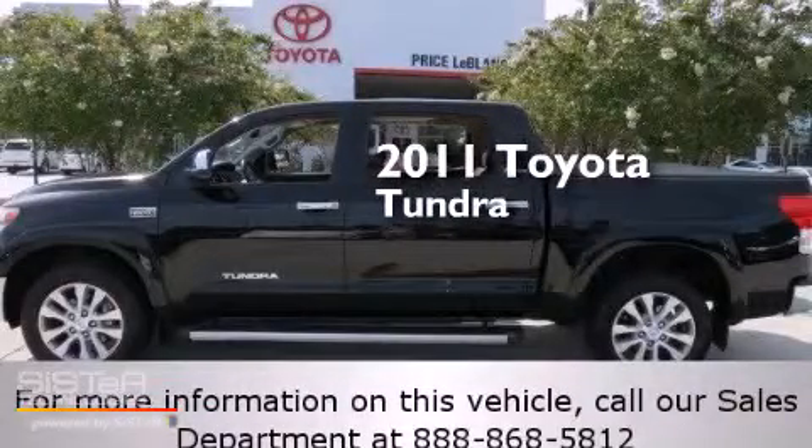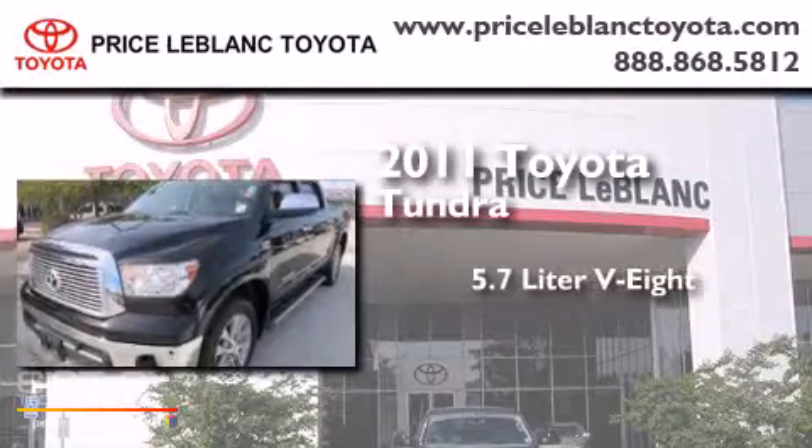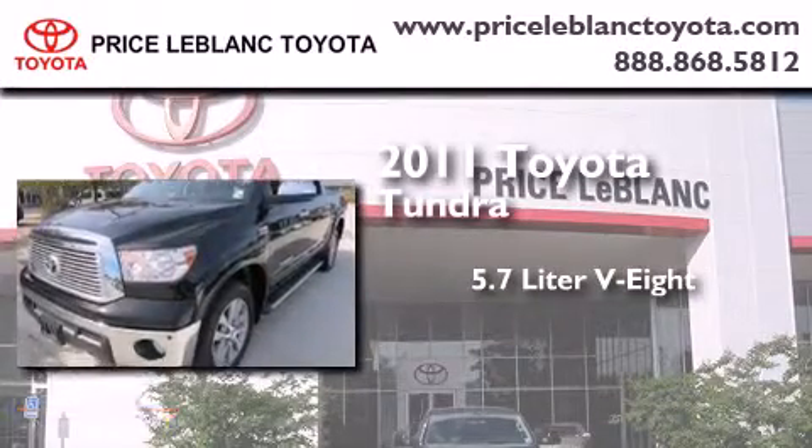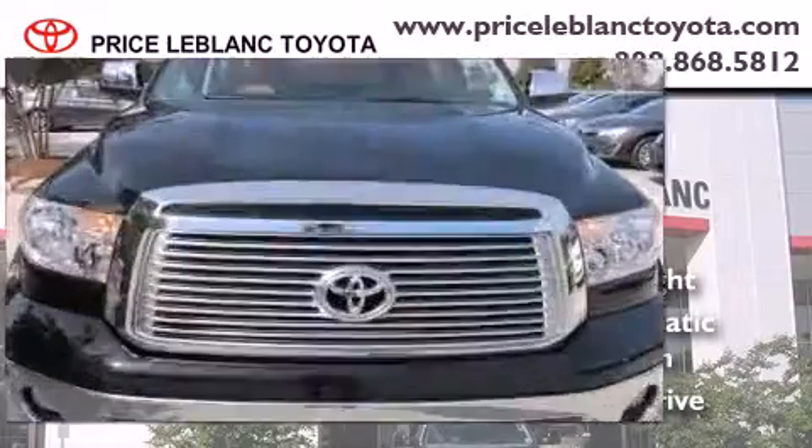This is a certified pre-owned 2011 Toyota Tundra. It has a 5.7-liter 8-cylinder engine, a 6-speed automatic transmission, and the added safety and control of 4-wheel drive.